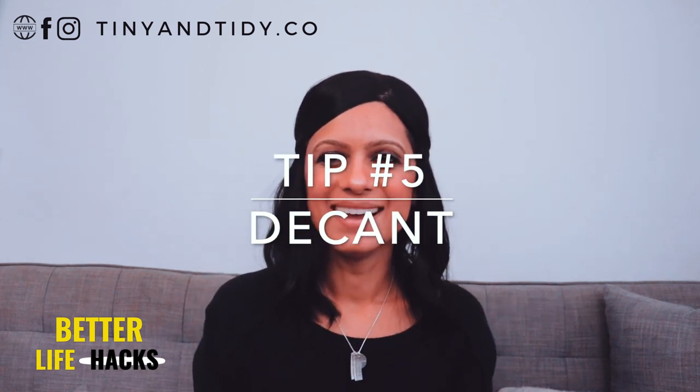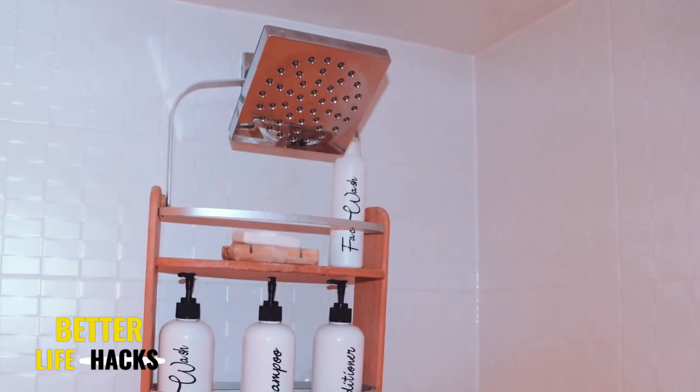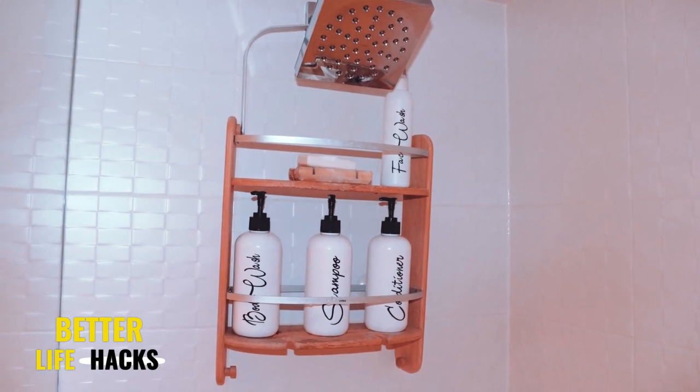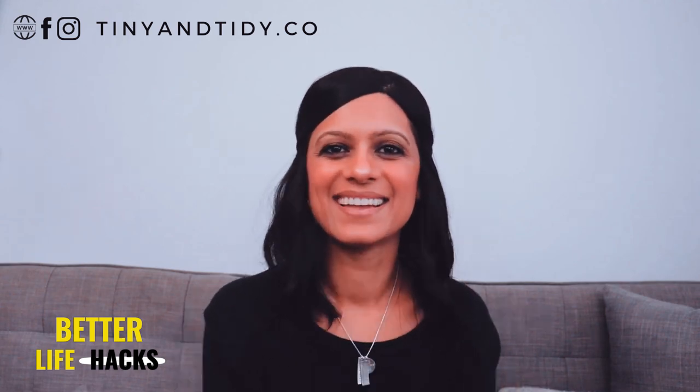Tip number five: decant. I recommend getting simple bottles and decanting the products in your shower. It'll look a lot more organized and you won't have three different bottles of shampoo — instead you just refill your bottle when it's done. Getting rid of all the original packaging also helps make it look less cluttered and more organized.